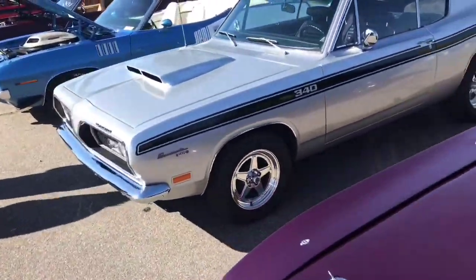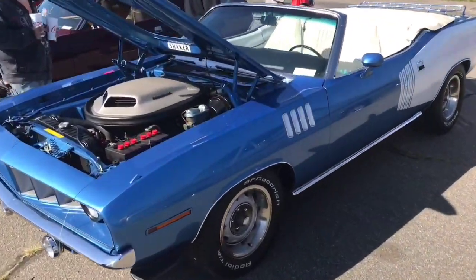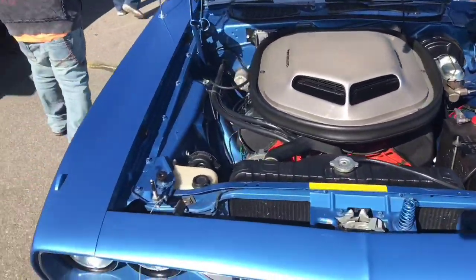Nice looking 340 Barracuda. Oh yeah, billboard Hemi-cuda convertible - check that out folks. Holy cow, shaker hood and all.